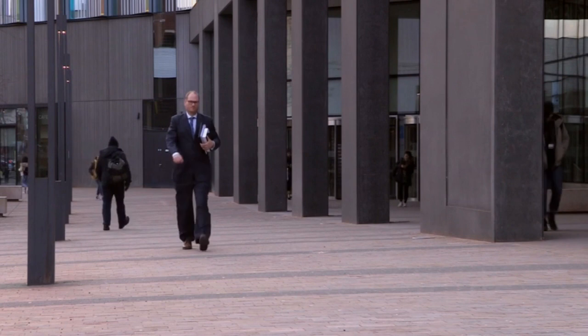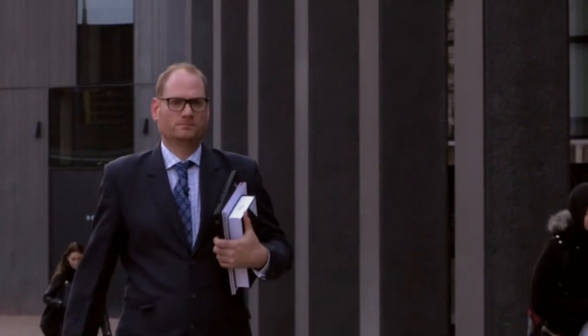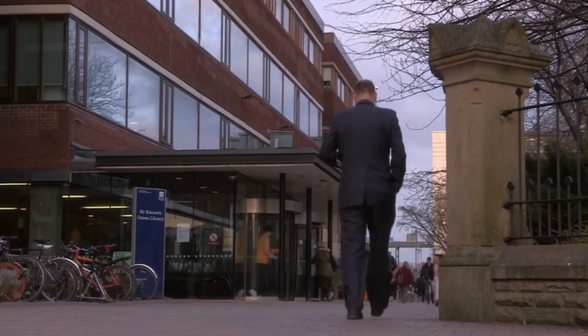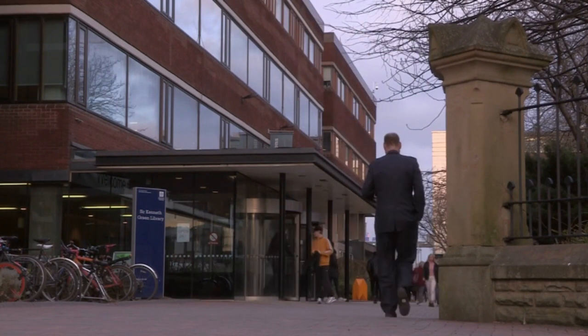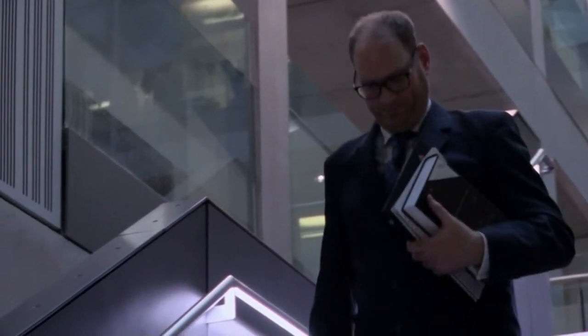Property lawyer Anthony Huddersman says that if you're considering buying a flat with any sort of cladding, in light of the Grenfell Tower fire it's well worth asking your solicitor to carry out extra checks. People looking to buy a flat with cladding need to inform their solicitor, who can advise and investigate properly. They should instruct a surveyor to assess the suitability and safety of the cladding, and if buying with a mortgage, let their lender know as well.